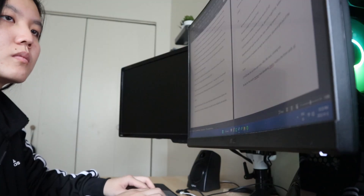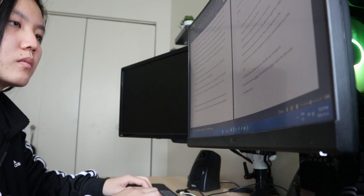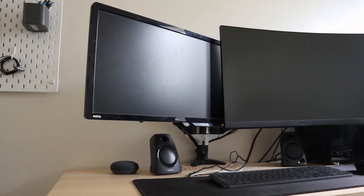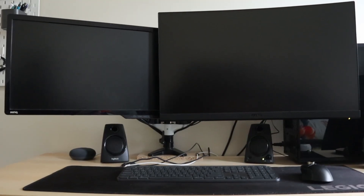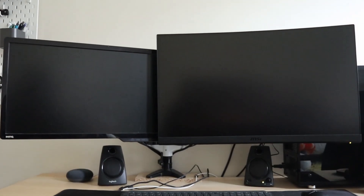My eyes get sore really easily, and it's mostly because of the size of the screen. I also have a second monitor, but I rarely use it — I've only really been using it for huge research assignments or when I'm working from home. Otherwise, half the time it just sits there turned off. I didn't really want to entirely remove this monitor because it's nice to have around in case I need it, so I thought maybe I could make it into a vertical monitor.